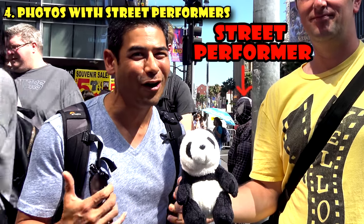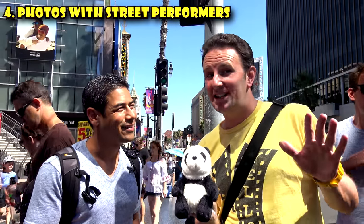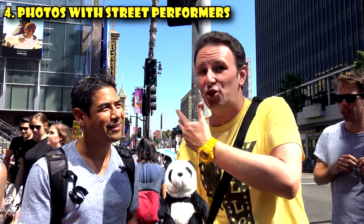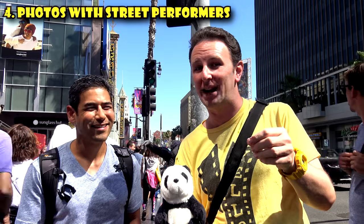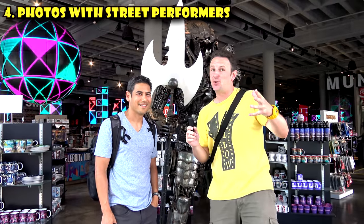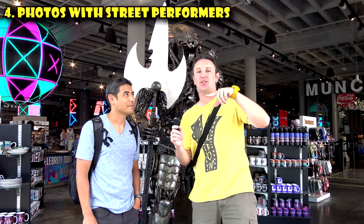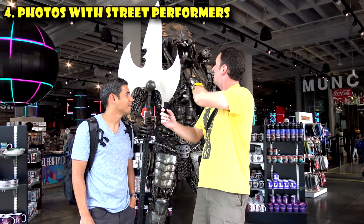The fourth thing to know is to take a photo with a street performer — but these guys are not here out of the kindness of their hearts. They will expect some compensation if you take a photo with them, and they can be a little bit forceful. We're not telling you not to take photos with them; just know they do expect some money after. It's probably best to negotiate the price upfront so you're not shocked when they say that'll be $10. There's also a souvenir store on the corner of Hollywood and Orange Boulevard, right next to Madame Tussauds Wax Museum — it looks really cool and you can come in and take a picture with the Predator for free.